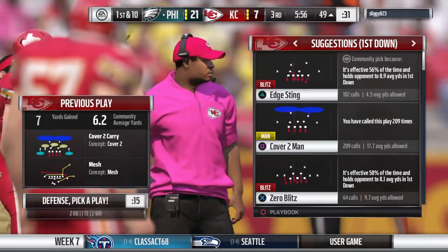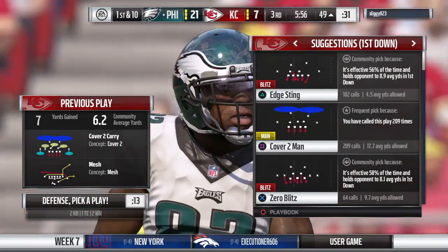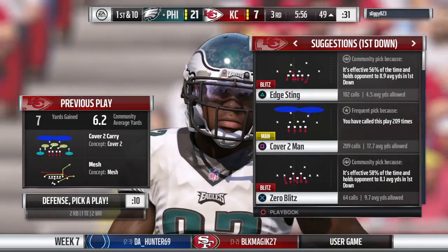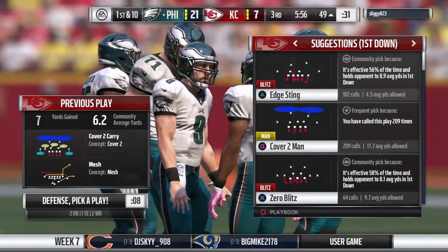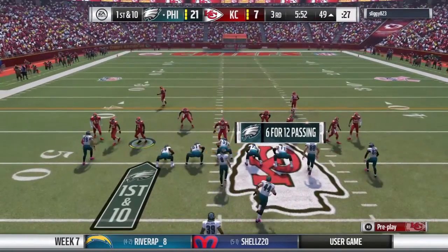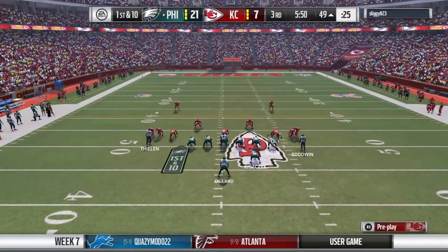Would it be safe to say that as precise as routes are supposed to be run in the NFL, maybe they're not quite as precise in college ball? That's accurate, yeah. And I think we saw a college route in the NFL there — just find the soft spot, find the dead zone, and find the first down. And that's what he just did.